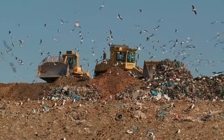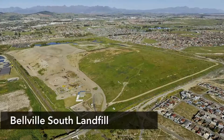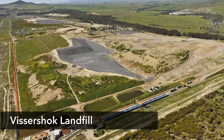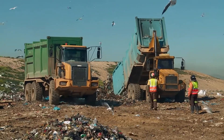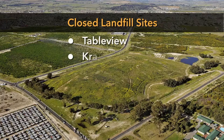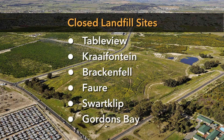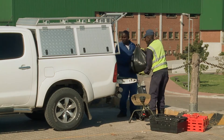Three landfill sites are currently in use. They are located in Belleville South, Coastal Park Musenberg and Fisser's Hock. Two of these sites receive general waste, while Fisser's Hock receives general as well as low to medium hazard waste. There are a number of closed sites across the Metropole that are continuously managed and monitored. At all our sites, we operate community drop-off facilities.